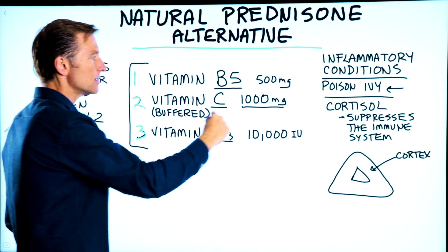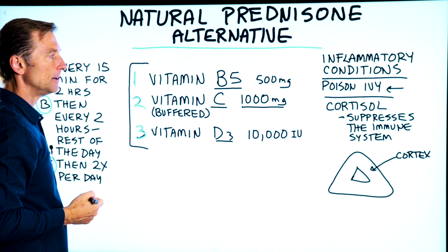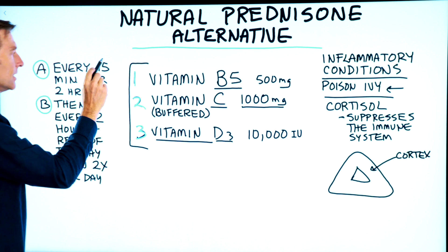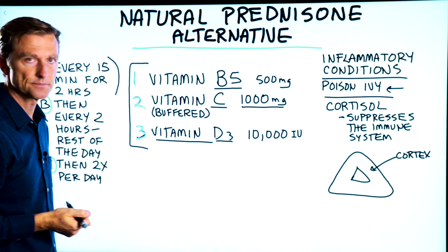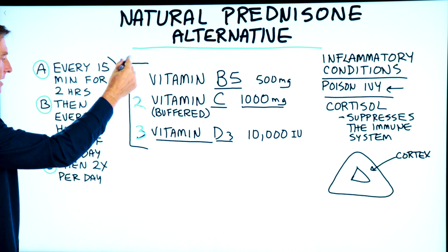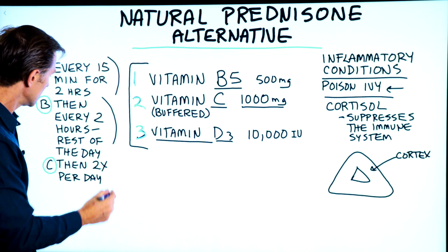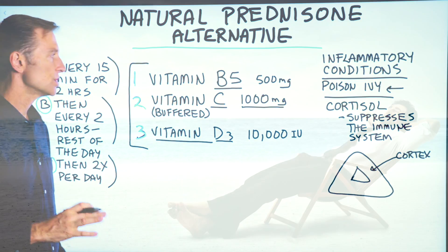I normally do not recommend this, but as a short-term anti-inflammatory purpose I would. And then vitamin D, 10,000 IUs. I would take this combination every 15 minutes for two hours just to chill everything out, then every two hours for the rest of the day, and after that, if needed, take this protocol twice a day until things calm down.